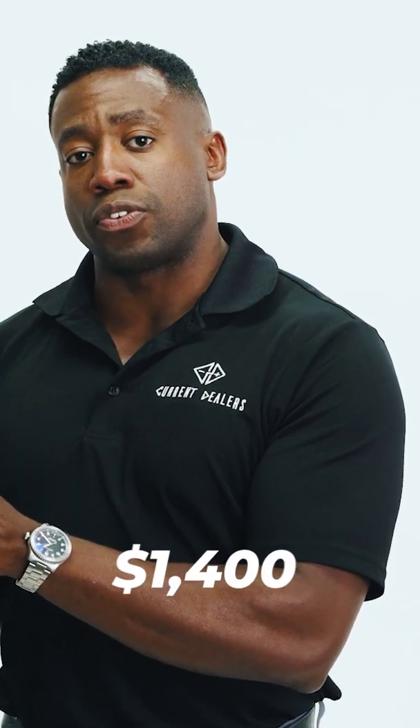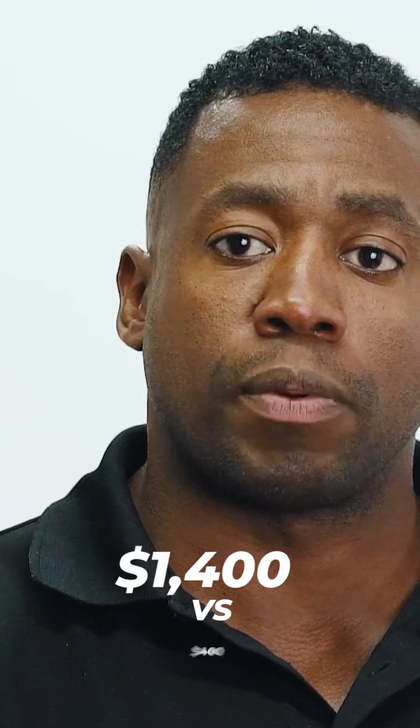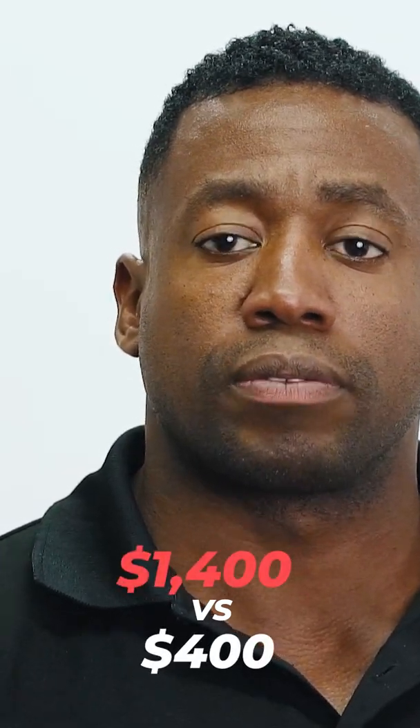According to a study done with the Michigan Transportation Authority, on average a gasoline vehicle costs about fourteen hundred dollars per year to fuel, whereas an EV costs about four hundred and eighty-three dollars per year to fuel.